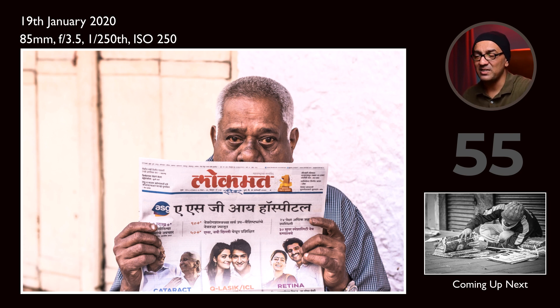This is again a rule of thirds example where I left empty space. When we have empty space it means we are making good stock photos which can be used by agencies.